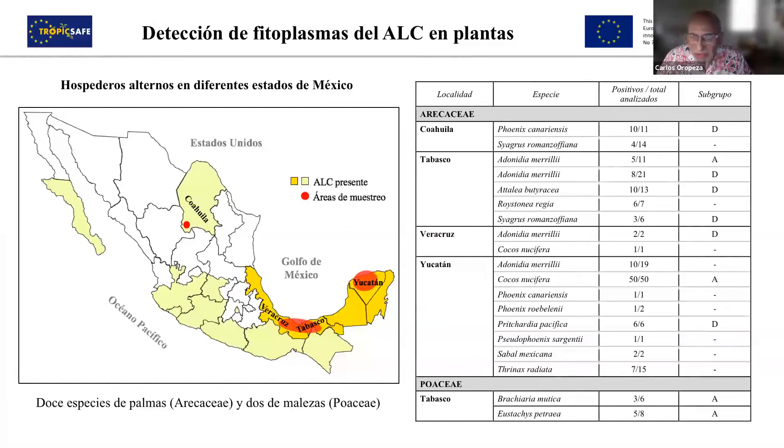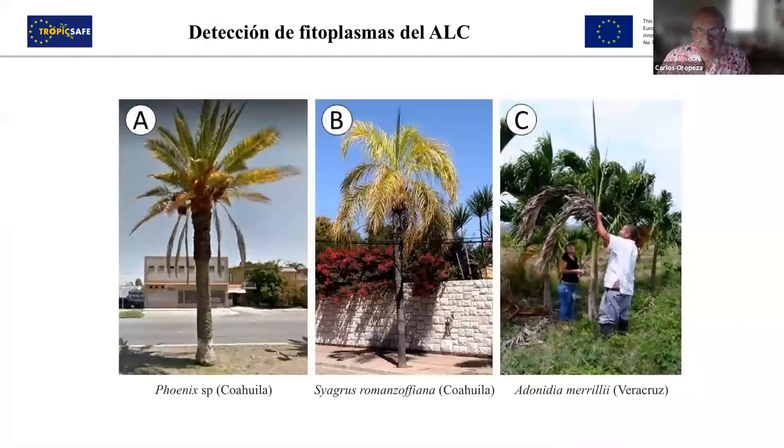Mainly, subgroup A is found in the coconut tree, subgroup B we have not found yet, and D is in many other species. Here you can see some pictures of symptoms of different species, and more pictures — I'm not going to go into detail.